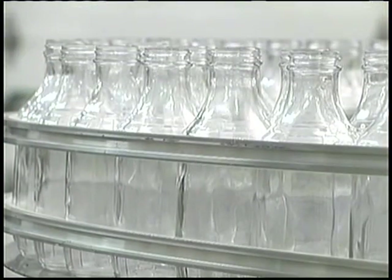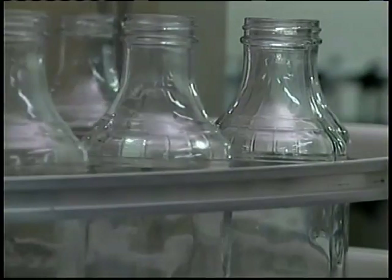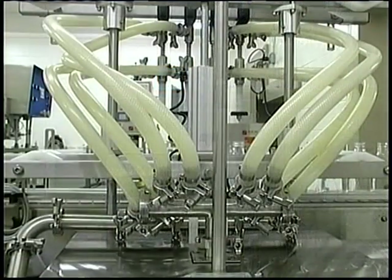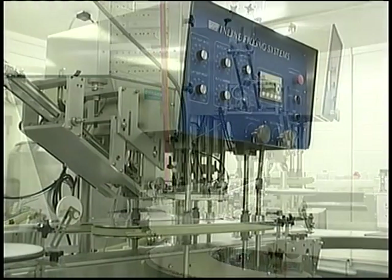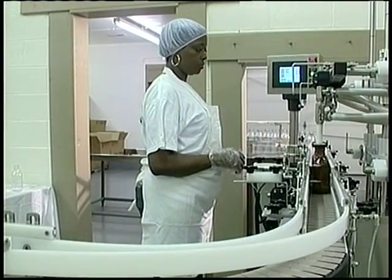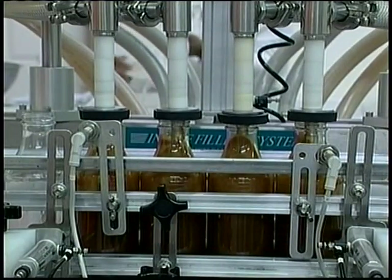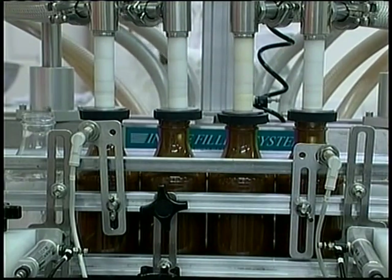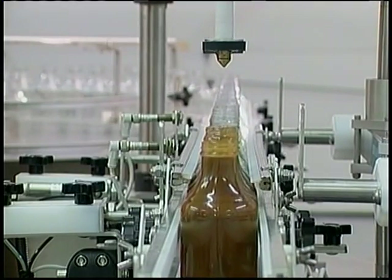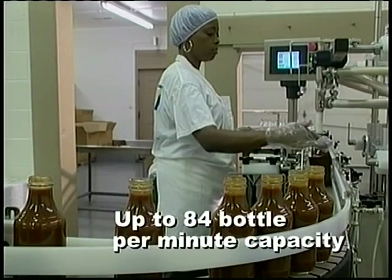Bottles start here on a turntable and move down the line to the filler. The filler is currently configured to fill four bottles at a time; however, nozzles can be added to increase its capacity to six bottles at a time, allowing the line to turn out up to 84 bottles a minute.